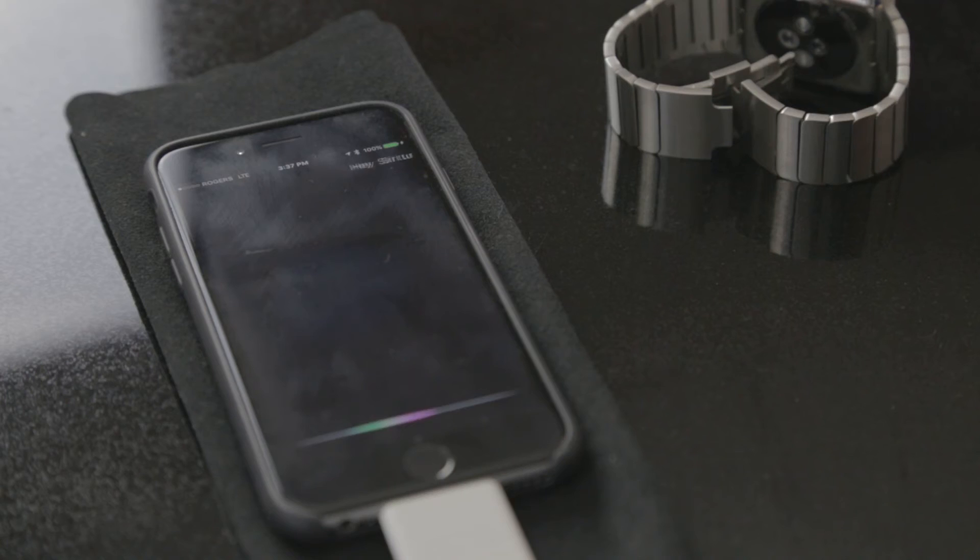Next, say: "Hey Siri, turn on Do Not Disturb." Siri responds: "Okay, I turned on Do Not Disturb."